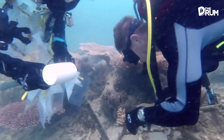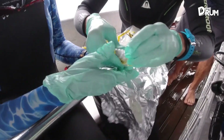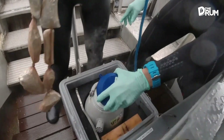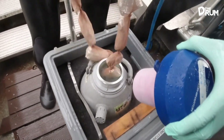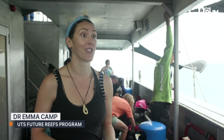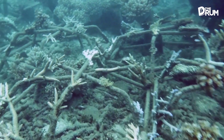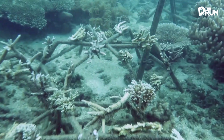COVID-19 delayed this UTS team from coming to the site three times, but now they're finally able to gather samples of the reef. One PhD student is looking at the chemical makeup of the corals in different habitats, and the other at how well they grow. Because the frames are made of metal, they want to see if that has any effects on coral health — for example, whether iron levels that are too high or too low can have a big impact.